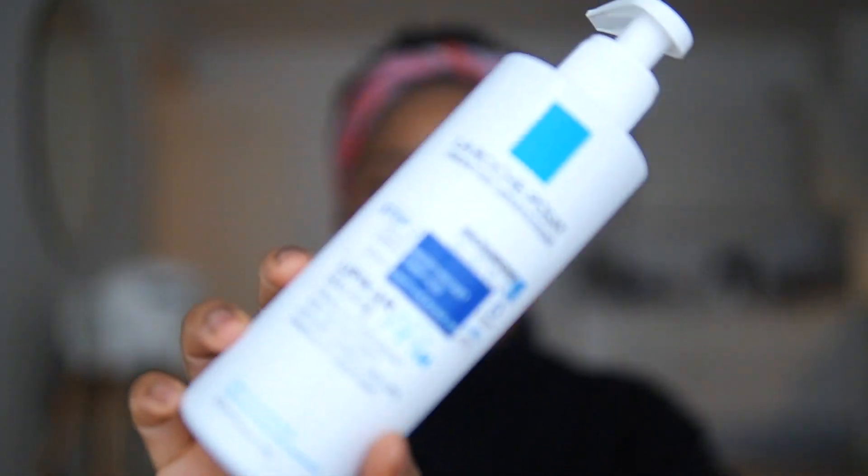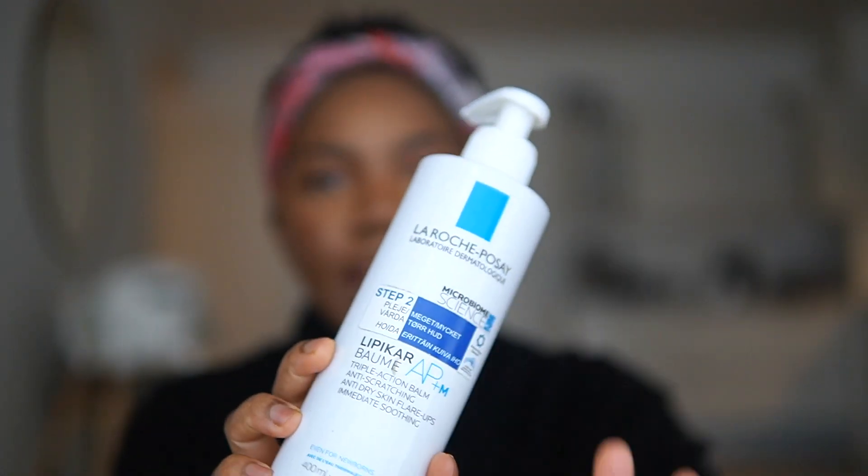The first product I want to talk about is the La Roche-Posay Lipikar Baume AP+. I have very dry skin and I used to have bad flare-ups during winter especially because the air was so dry. This was one of the products that was in a price range I could afford but was also really good and did a lot of good for my skin. I've used it for years, even before I had my baby.